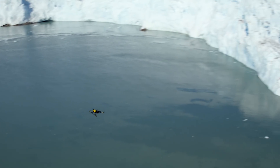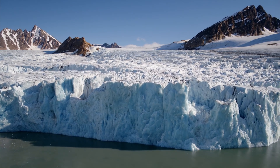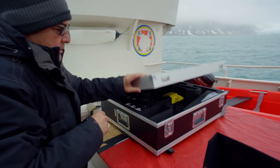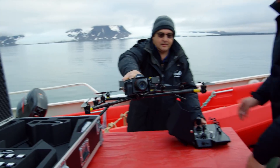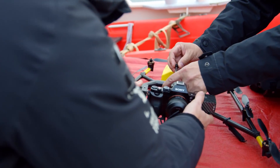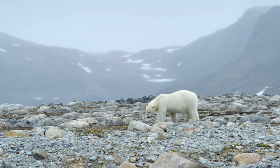We are out here above 80 degrees north latitude at the edge of the polar ice. We're using the Intel Falcon 8 Plus drone to look for polar bears because of some of its unique capabilities. By knowing where they are, where they're moving to, how many they are, we can track these changes and help preserve the Earth's environment.